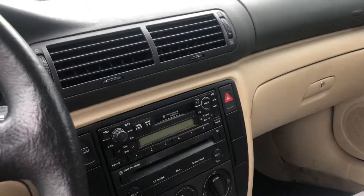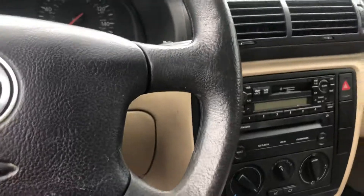Good transmission, it's an automatic. 150,000 miles. 2000 Passat.